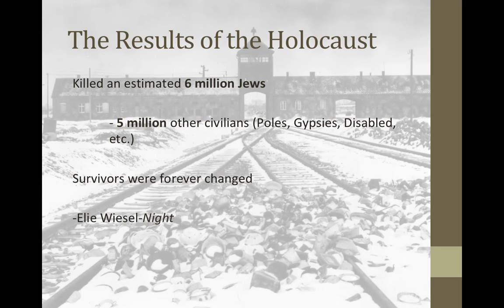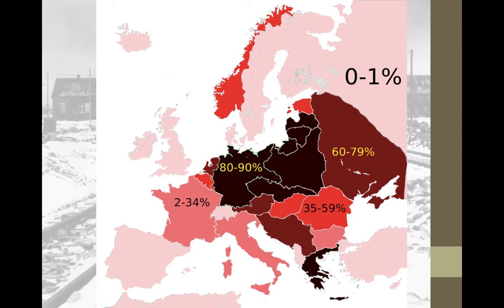Some statistics about the Holocaust: it killed an estimated 6 million Jewish people, and around 5 to 6 million other civilians — Poles, Gypsies, disabled, homosexuals, Jehovah's Witnesses, and others. Survivors were forever changed. Books like Night by Elie Wiesel spread their story — some want to tell the world this can never happen again. It is against the law in Germany to deny the Holocaust happened. This map shows that in the German Empire, 80 to 90 percent of the Jewish population was killed. In Poland, it was over 90 percent — the highest. The Soviet Union lost 60 to 79 percent, and places like France somewhat less.